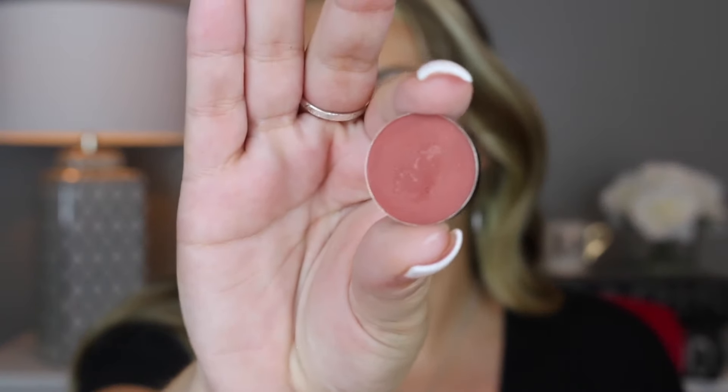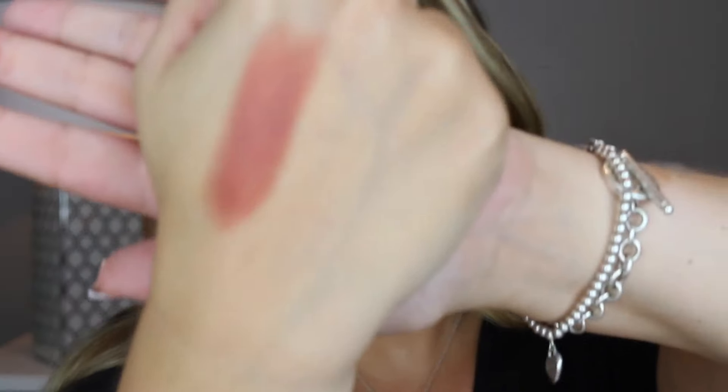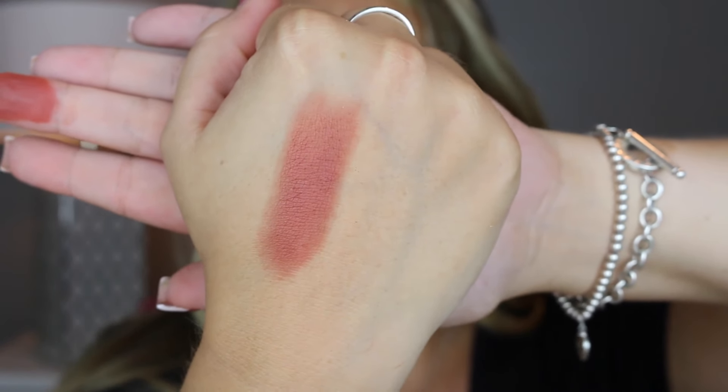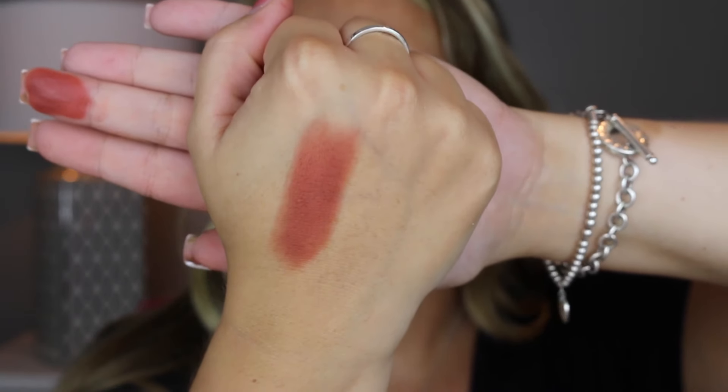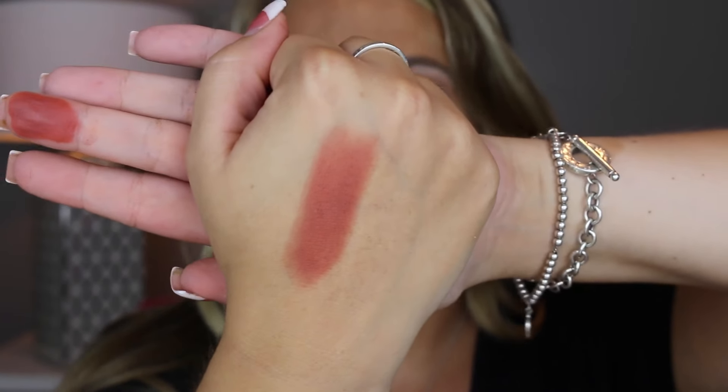I'm going to do some of the mattes and then go into shimmers. The next three colors are perfect for fall. This one is called Rust. Here's it swatched on my finger and on the hand. As you can see it's just gorgeous — so pretty, especially transitioning into fall.